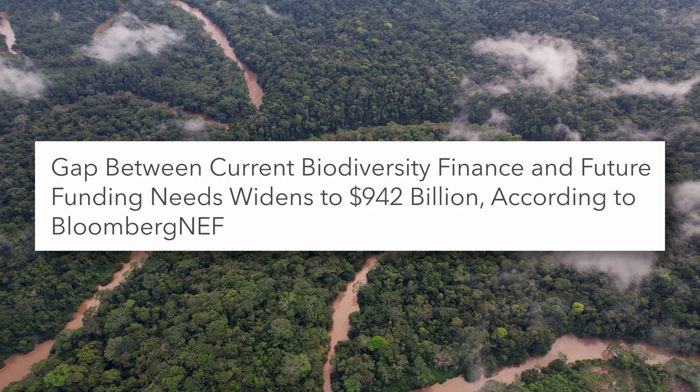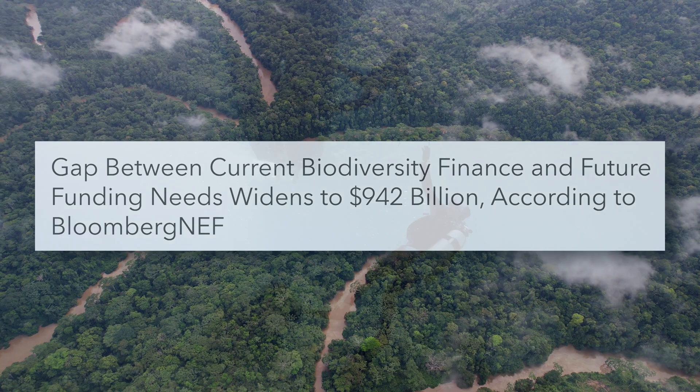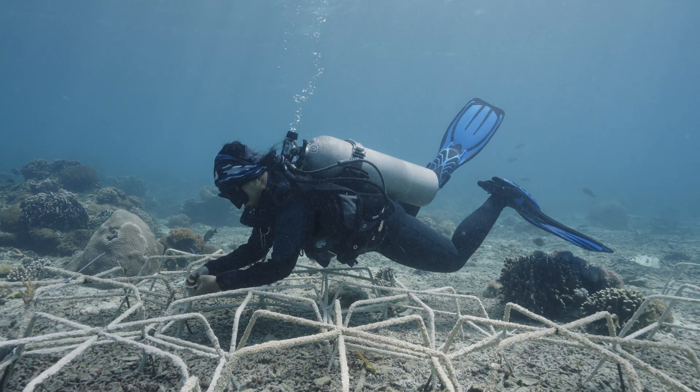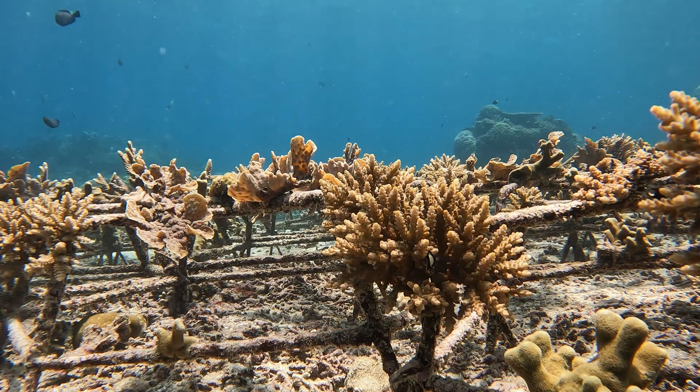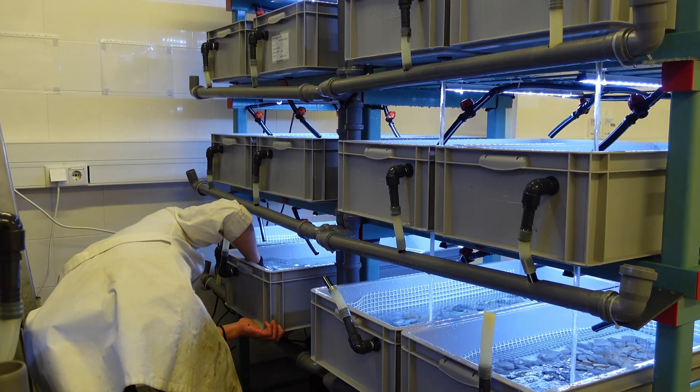Innovation can help bridge the big gap between available funding and the resources needed to halt the loss of biodiversity, because even small improvements to existing methods can create a massive impact when ecological interventions are scaled up. But despite this,